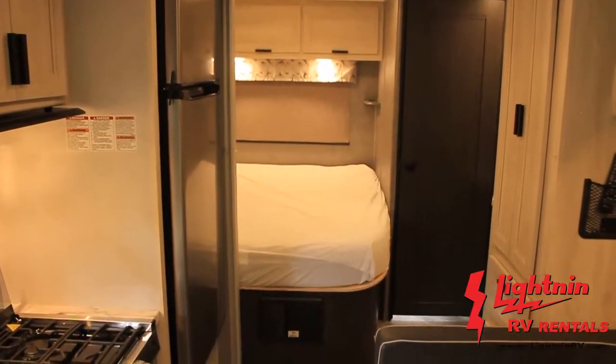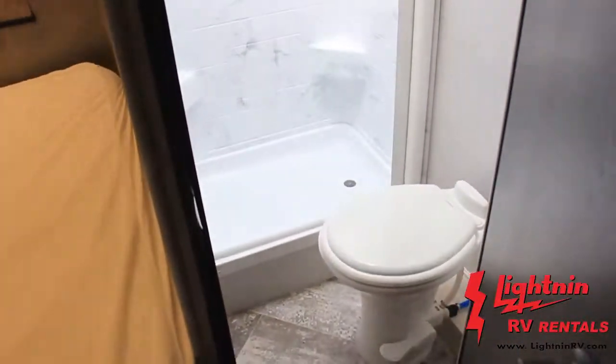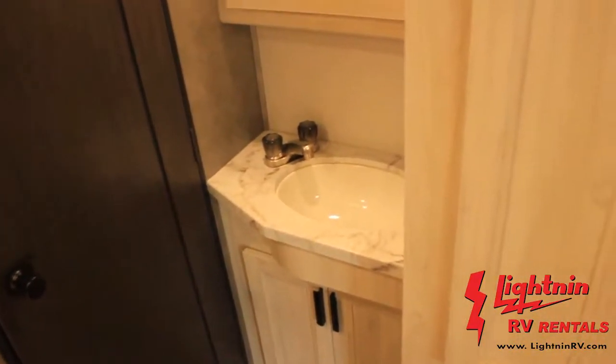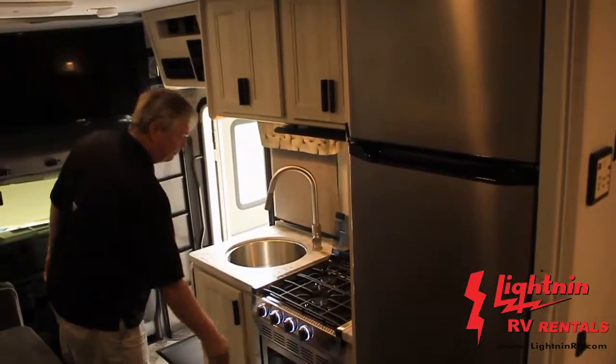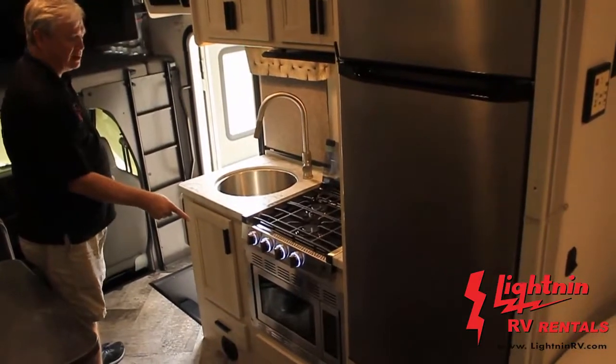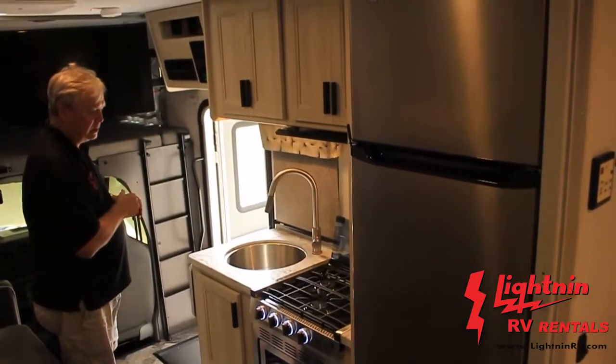It features the upgraded Serta mattress for comfort. You also have a large bathroom — there's a sink in the hallway, and the toilet is separate from the shower. This year they went with an upgraded 10-cubic-foot refrigerator. There's also a convection microwave oven all-in-one, which allows for more storage space up above.